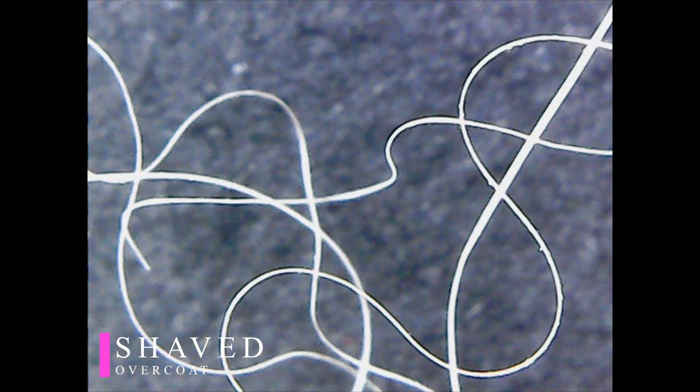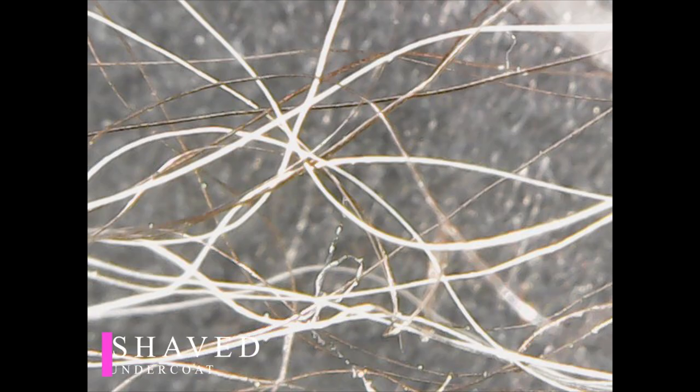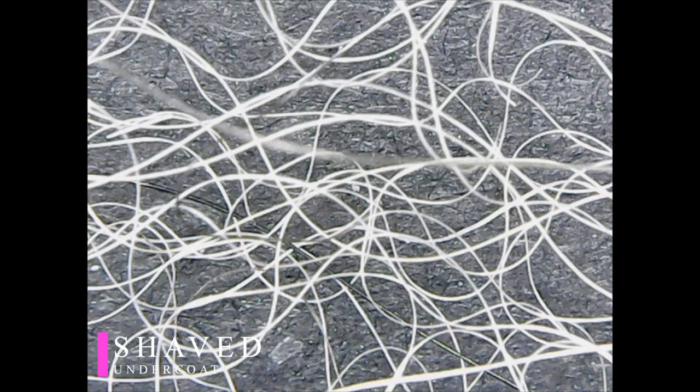For trimmed or shaved dogs, the main coat became the same texture and shape as the undercoat — it's frizzy and wavy.